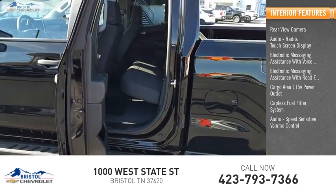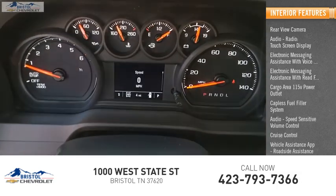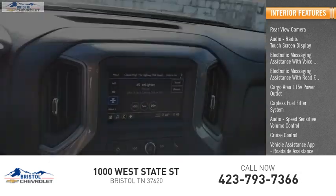Additional features include audio speed sensitive volume control, cruise control, vehicle assistance app, roadside assistance, and multi-function display.